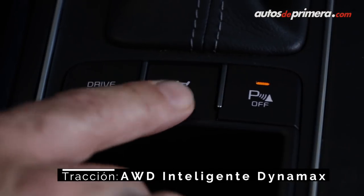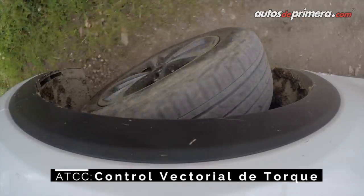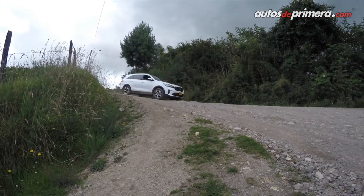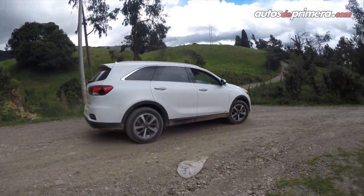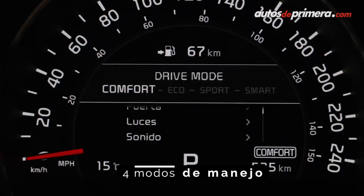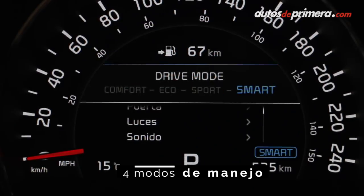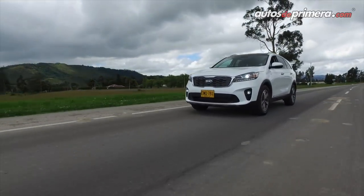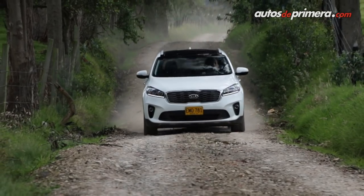Gracias al sistema de tracción total Dynavax 4x4 con control vectorial de torque, la Sorento 2019 puede sortear superficies deslizantes sin problemas. Su esquema electrónico permite distribuir el torque de forma automática no solo entre ambos ejes, sino también de forma independiente en cada rueda. Adicionalmente ofrece cuatro modos de manejo: Normal, Eco, Sport y Smart. El modo Eco modifica los puntos de cambio para un mejor consumo de combustible, mientras que el modo Sport retiene las marchas a revoluciones más altas y disminuye la asistencia en la dirección eléctrica.